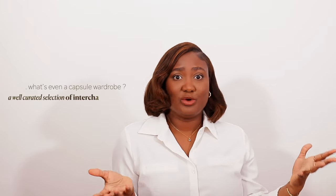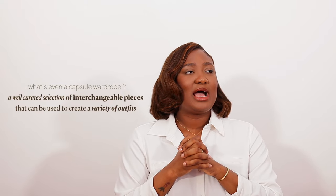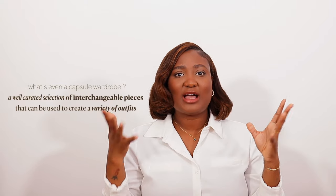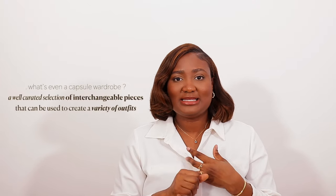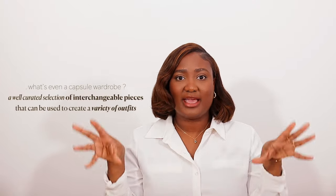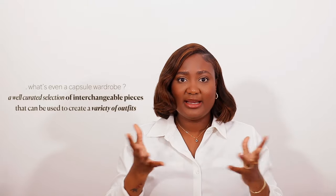So let's start with what a capsule wardrobe is. A capsule wardrobe is essentially a mix of high and low depending on what you like — timeless, versatile pieces that can be mixed and matched together. Whatever top you have can be mixed with all of your bottoms and vice versa. Basically, you have a curated amount of things in your closet that you know will work for you for whatever occasion. That's what a capsule wardrobe is — and it's all about prioritizing quality over quantity.